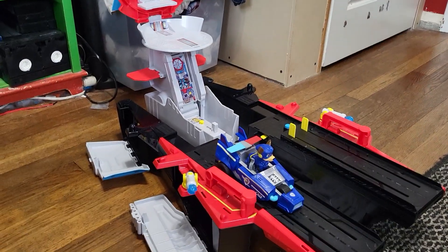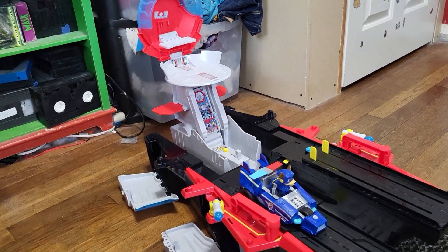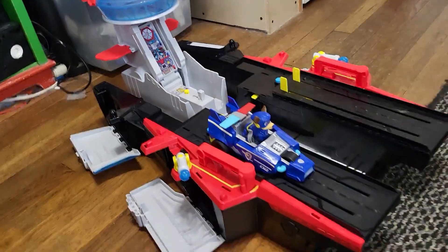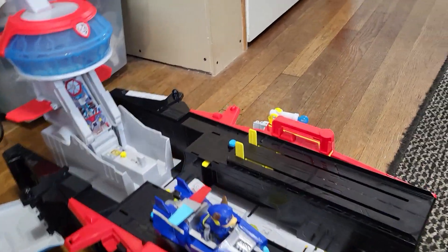The way it opens, you hit the top where the pups and Ryder have their meetings. I push it down like this and it opens up, and there are different areas for the pups, puppies, themselves. And that's all there is.